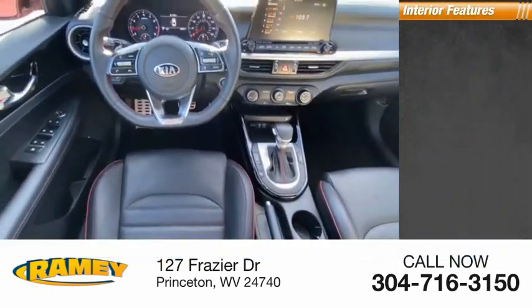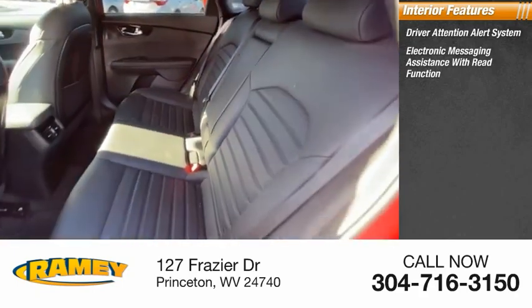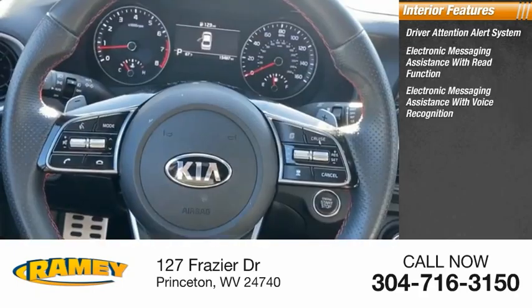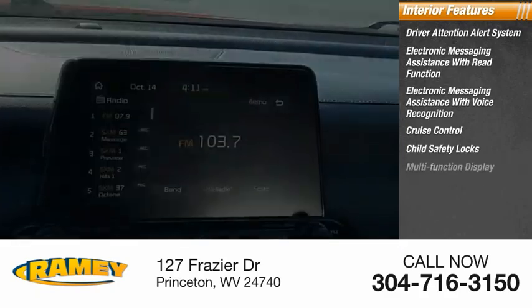Inside you'll find a driver attention alert system, electronic messaging assistance with read function, electronic messaging assistance with voice recognition, cruise control, child safety locks, and a multifunction display.